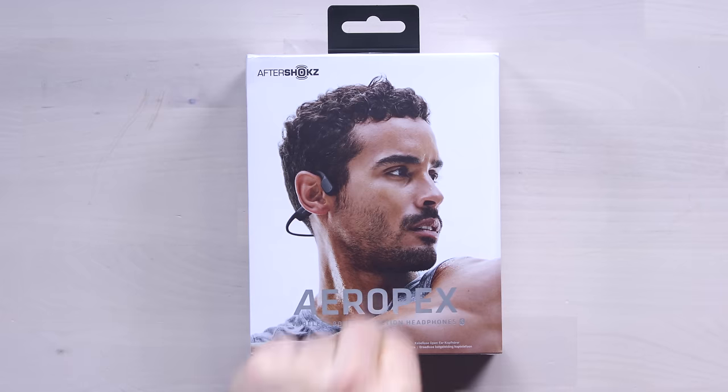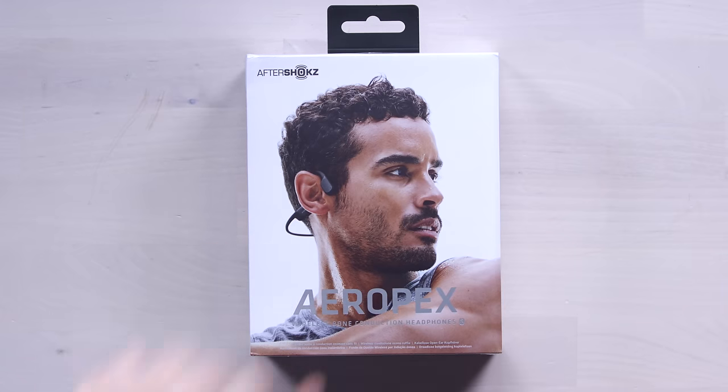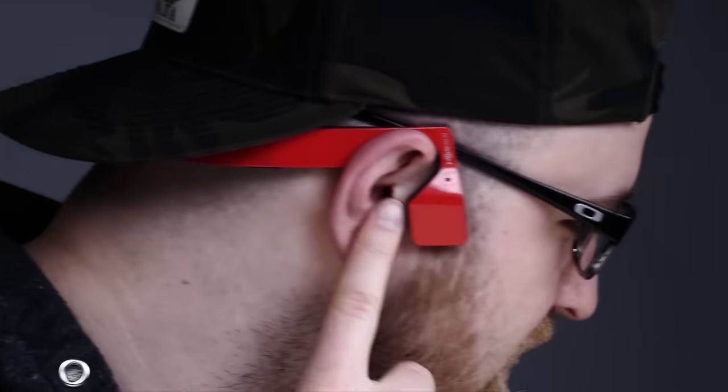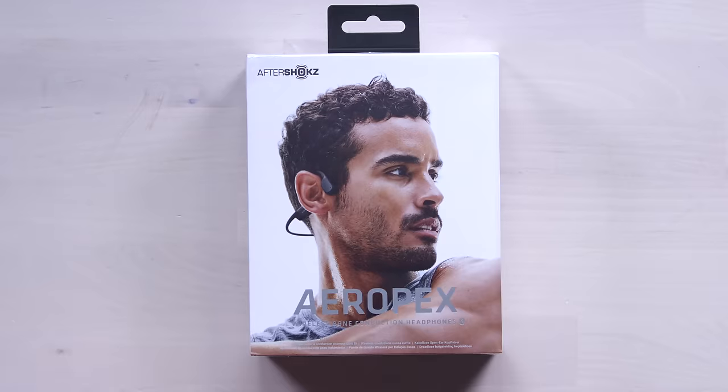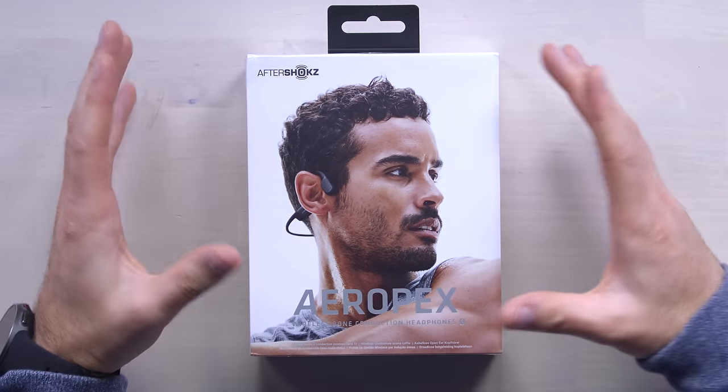I've talked about this and looked at these guys' products in the past. I talked about this product on the Lou Later Show. There's been this movement towards more advanced noise-cancelling headphones that free you up to hear your surroundings, because people can't be cut off — we have headphones on more frequently in public places. This is kind of the original version of that.